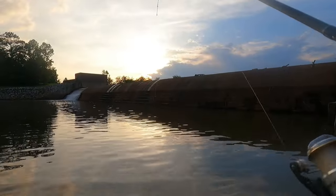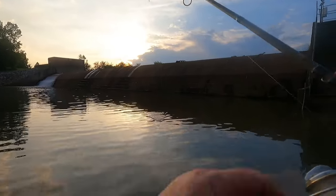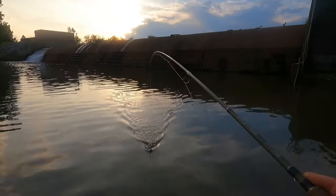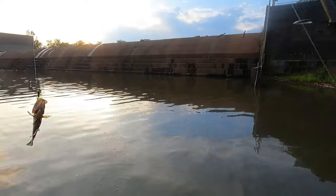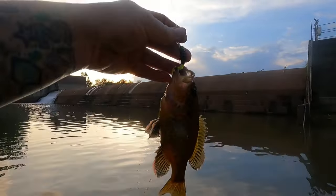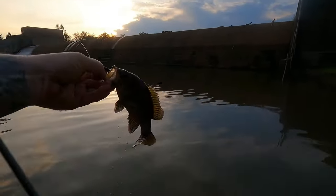My goodness, I threw it in there and said why ain't my line sinking? I know that water is more than a foot deep. Something grabbed it on the way down. What do we got here? Look at this here — look at the warmouth! Molly, Morgan, whatever you want to call them. Oh, warmouth — I'll be doggone. I'll take it!